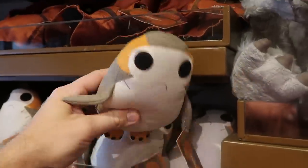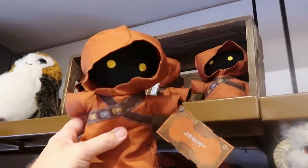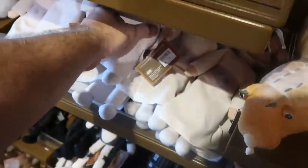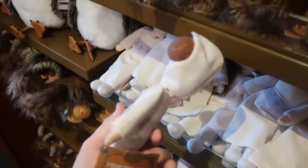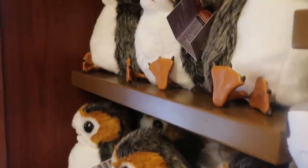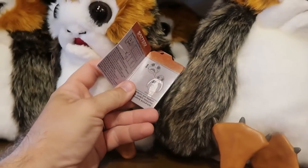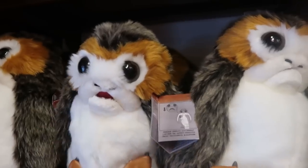It does look like they have a Princess Leia plushie down here as well — again all from Galaxy's Edge, Leia is $22.99. And check out this adorable Porg — his mouth actually has real plastic teeth and plastic feet. It's actually a puppet — $54.99.